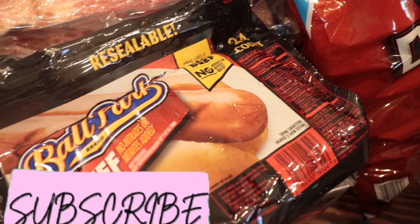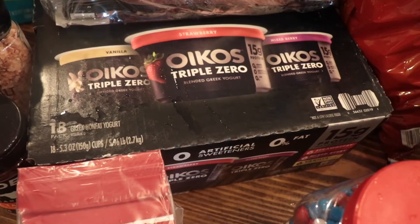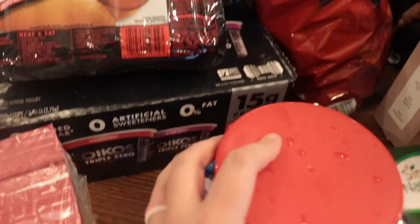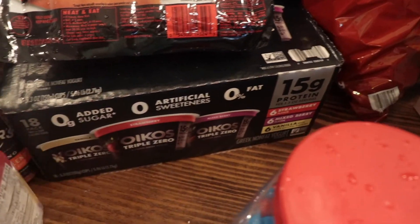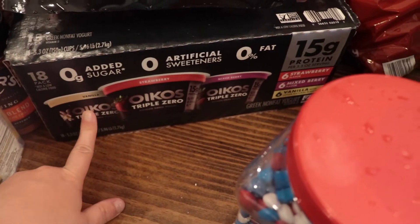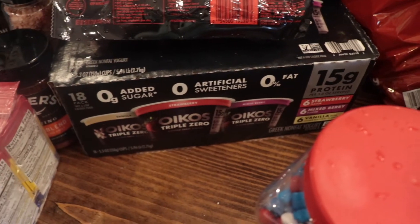Hot dogs — it's wet because it was just raining outside. Three pounds of bacon for this week. Then triple zero yogurt, which has about 15 grams of protein. Both girls don't mind it — they like it. My youngest, who's almost two, likes the vanilla with some granola.